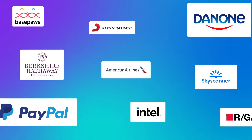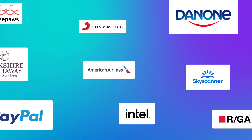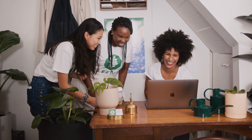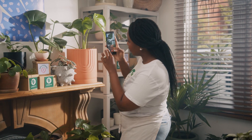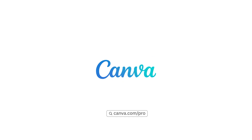You can see why Canva is used by 80% of Fortune 500 companies. What do you think? Excited? Trust me — once your team starts designing with Canva, they won't want to stop. Anywhere, anytime, on any device. Team up with Canva Pro today.